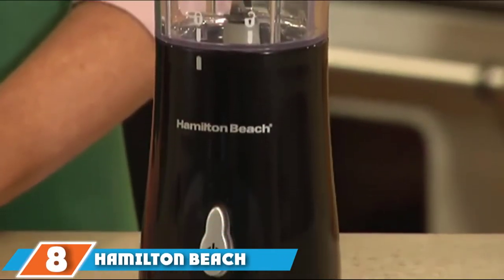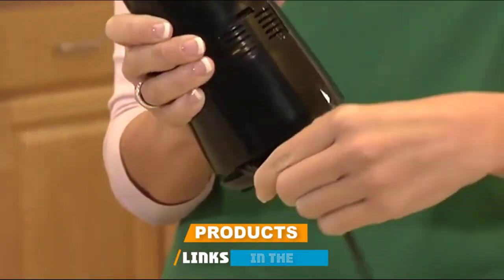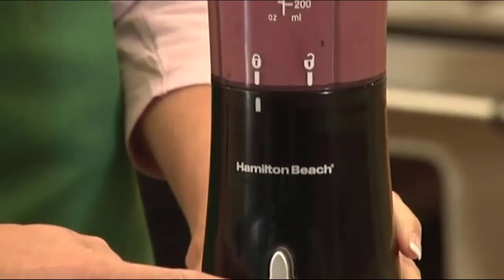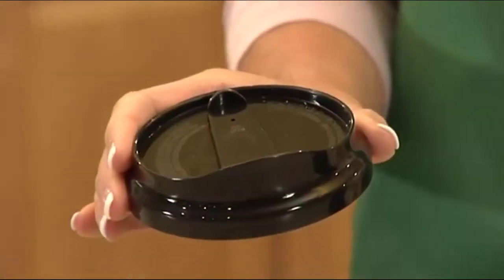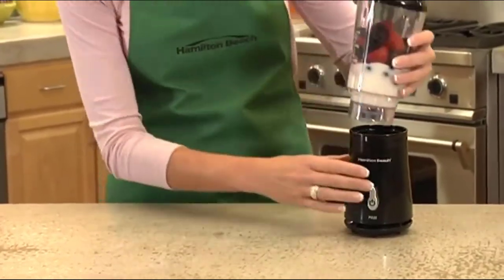The number eight position is held by the Hamilton Beach Personal Blender. This cute 175-watt mini blender is designed to help you blend cut fruit and other fresh produce for smoothies and baby food. It's compact with a 14-ounce BPA-free cup and weighs just two pounds, making it perfect for packing in your baby bag or taking on trips where you can connect to a power source — as it is corded and doesn't use batteries.